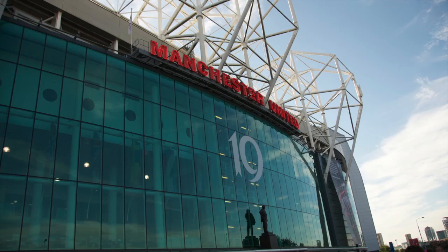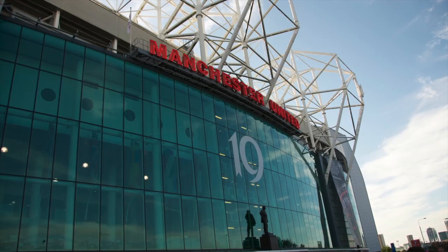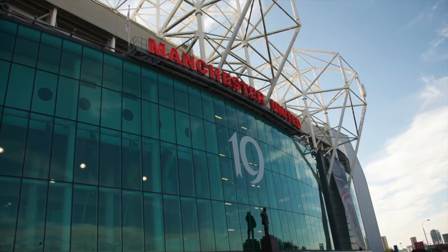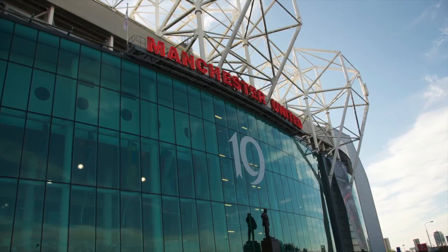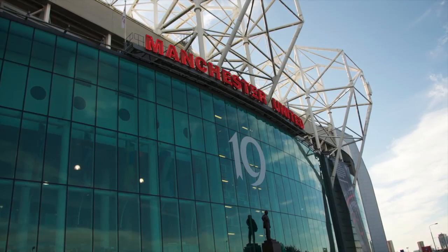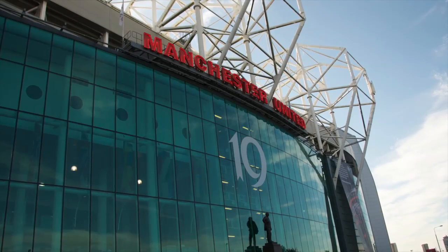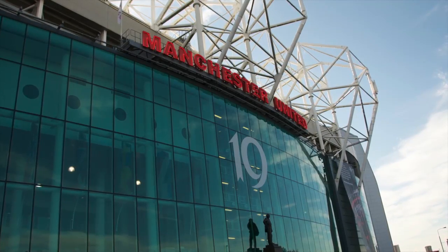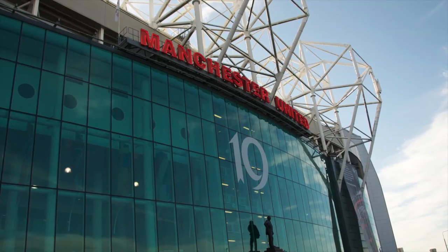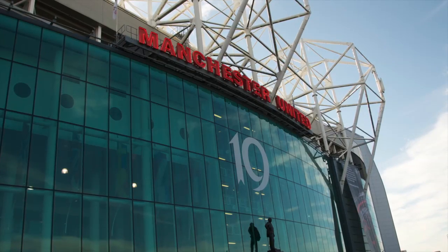Welcome guys to another episode of United Talk. In this one I have four stories that I'm going to go over from the past week that have been catching my eye. I'm recording this just before the Reds play against Shanghai Shenhua today at 1pm. Tune in to MUTV at 1pm, or if you can't get that service you can find some streams over the internet. If not, you can always wait till tomorrow when I deliver my match report.